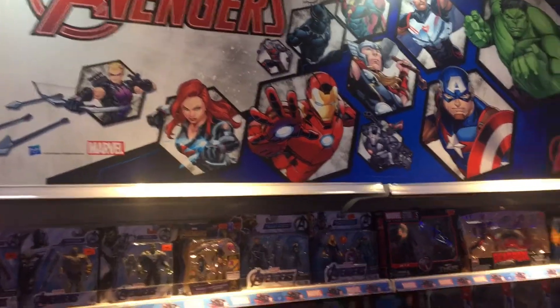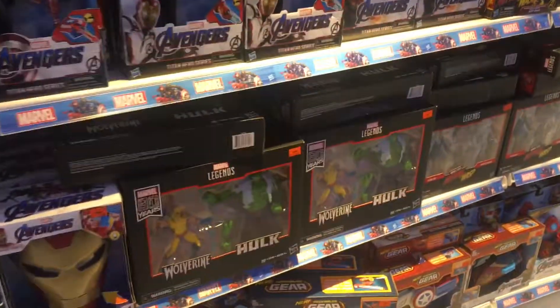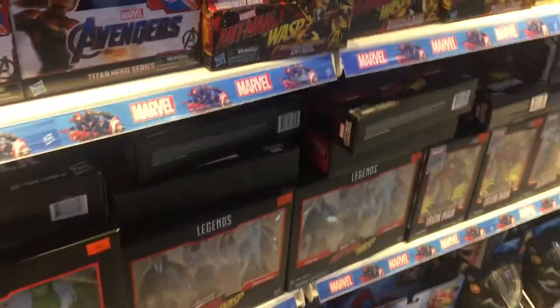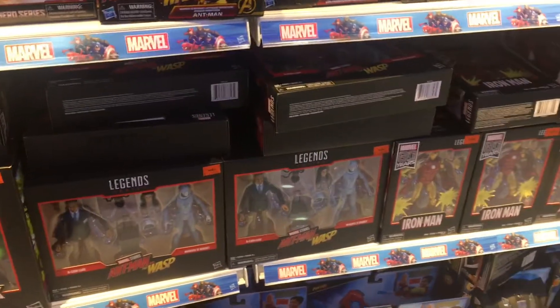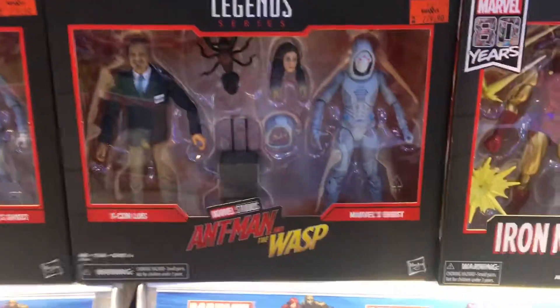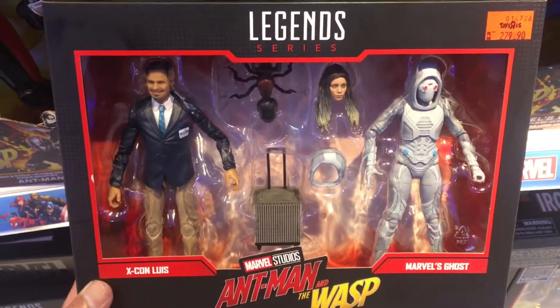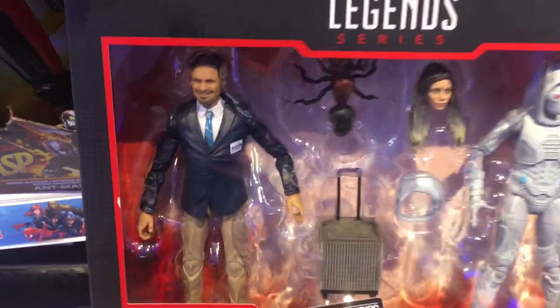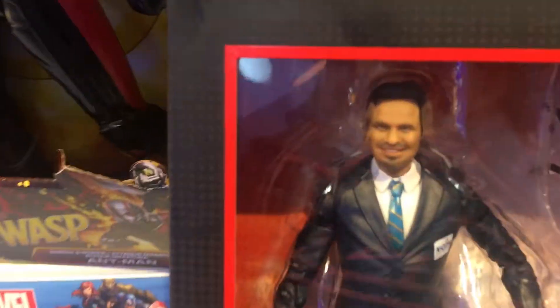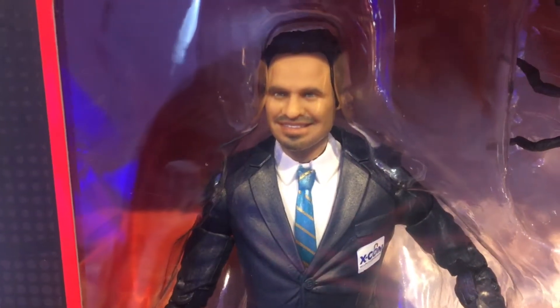Hey, what's up guys? Coming at you from the Retro Toyscapades channel. I'm checking out the rest of the toy store aside from just Jurassic World merchandise, and wow — this thing really caught my eye. It's the Legends figures from Ant-Man and the Wasp, specifically Louis and the Ghost.